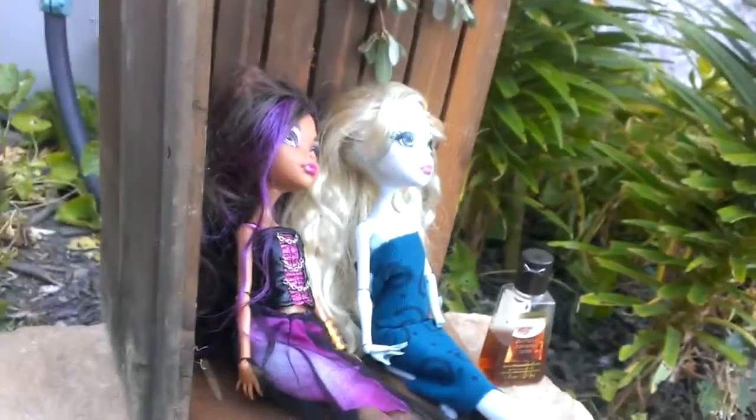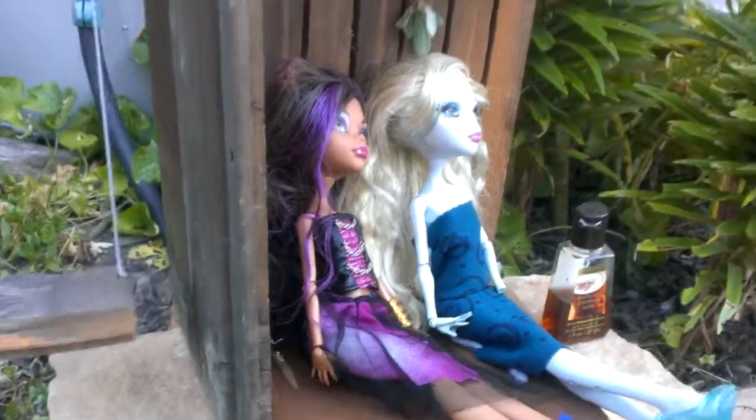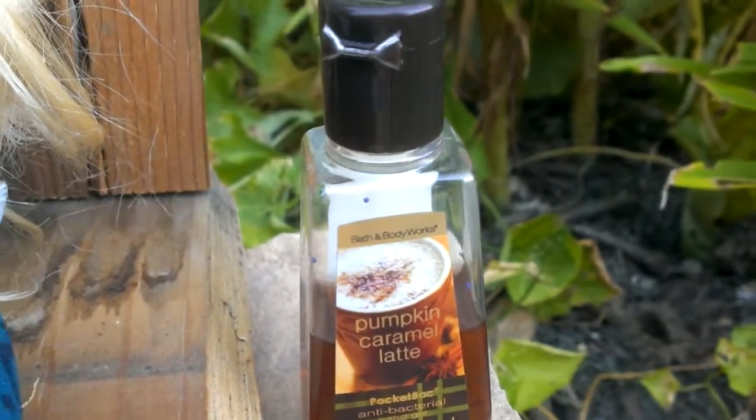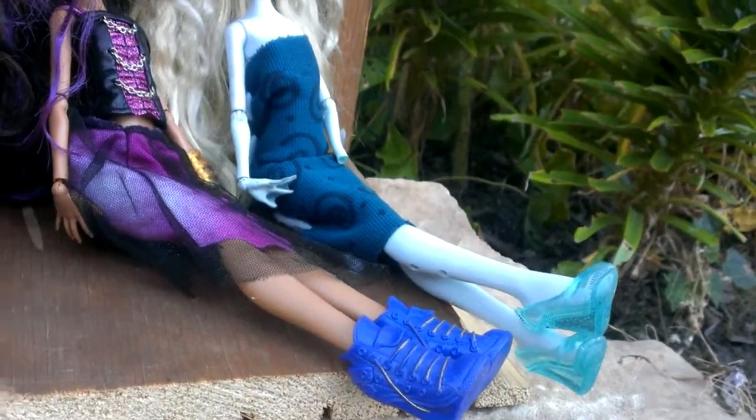Sometimes my dolls fall off but that's okay. More into the house — your dolls can sit on there on the floor and have some hand sanitizer pumpkin caramel latte, because it smells good. Mmm, it smells delicious.